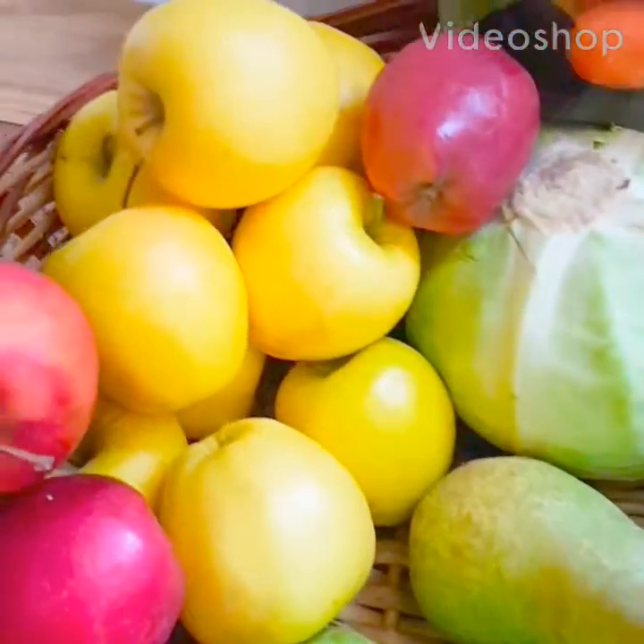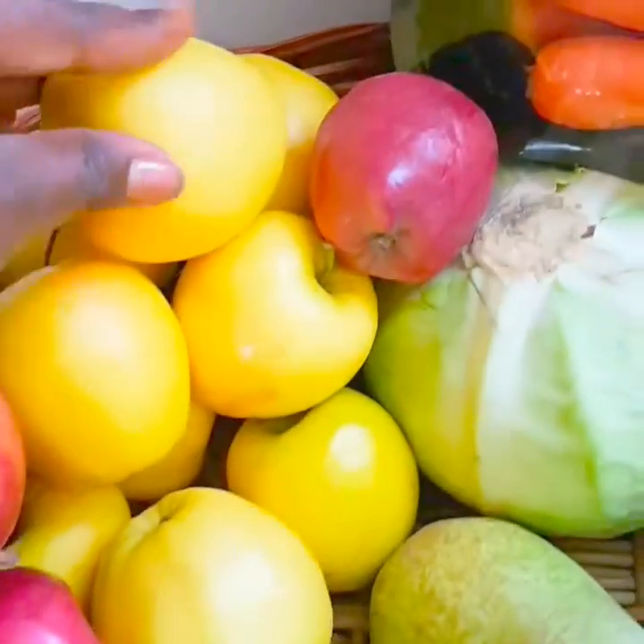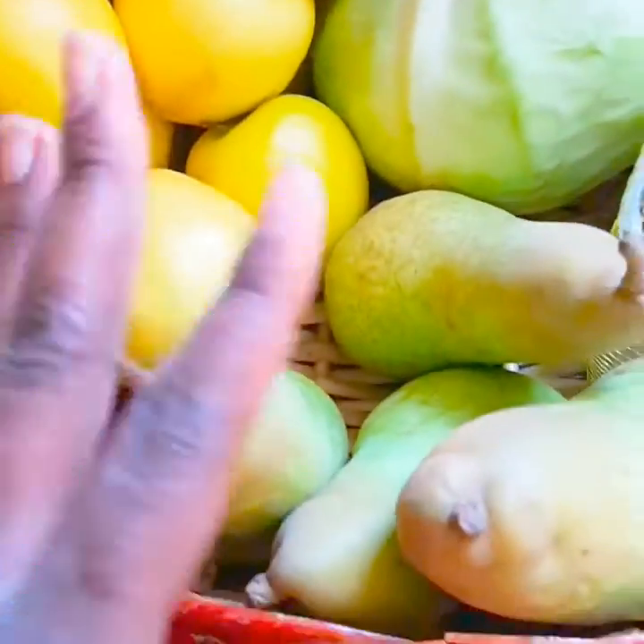Hey guys, these are some red apples, white apples, I've got some pear here.